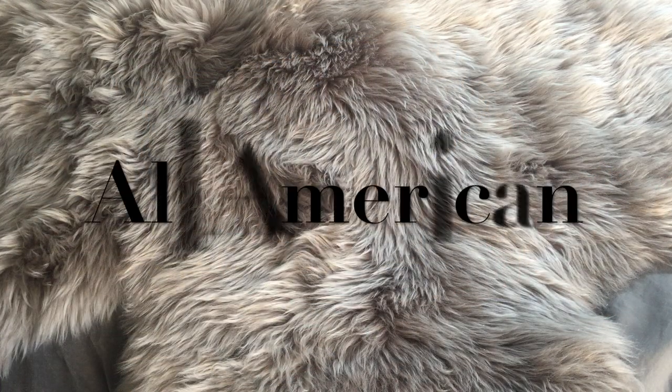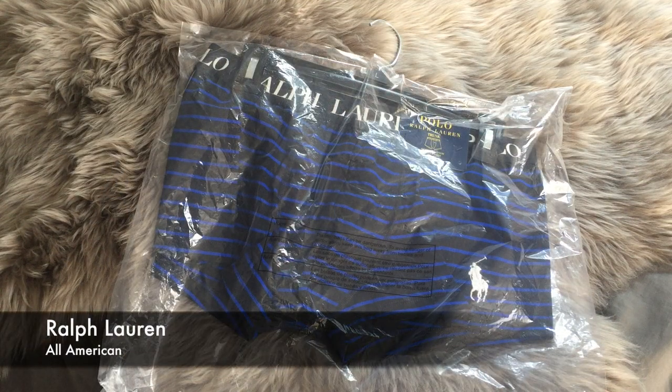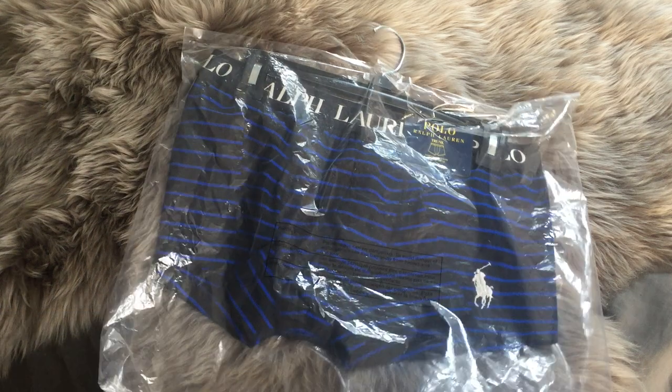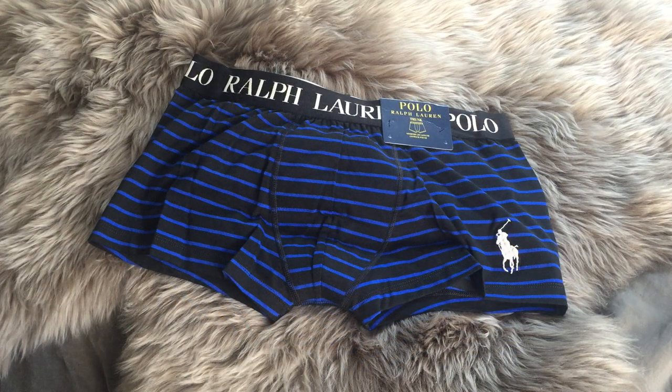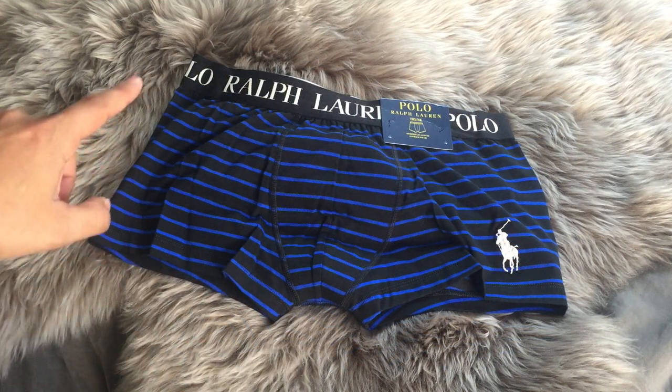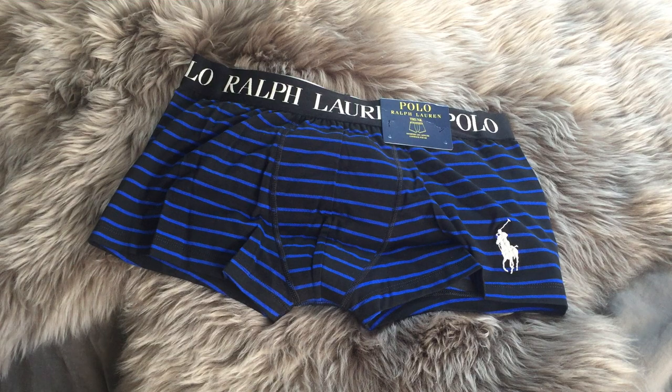Next up, we have the All-American Classic Brands. I ordered these straight from RalphLauren.com and they sent it to me with a hanger and a little plastic bag covering it, so I thought that was pretty dope. These are a little bit shorter on the leg line, but super comfortable — cotton spandex blend. Pretty much everything I bought is pretty much that blend.